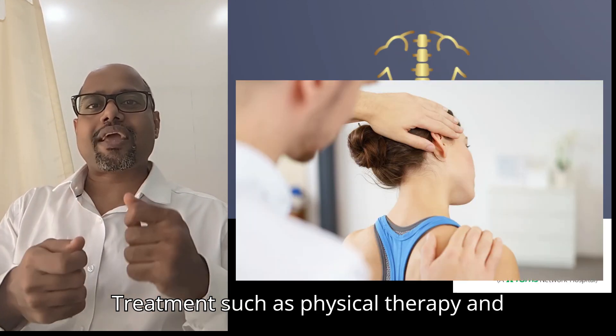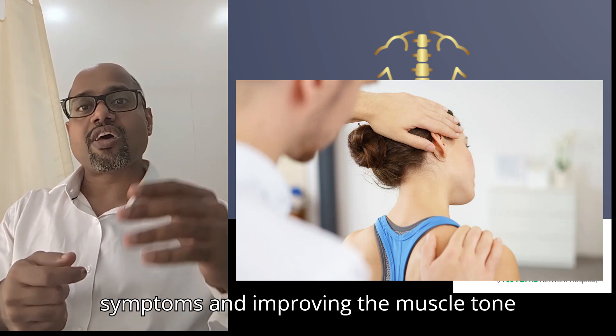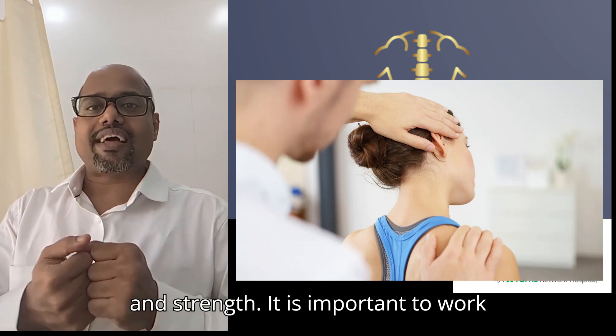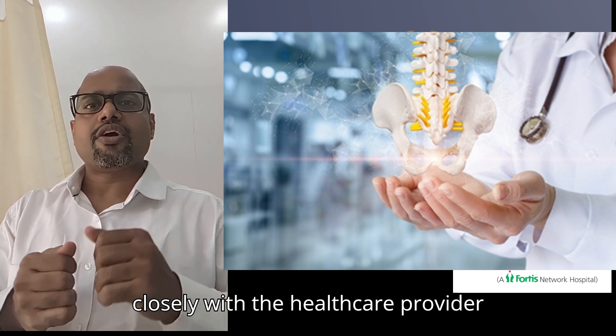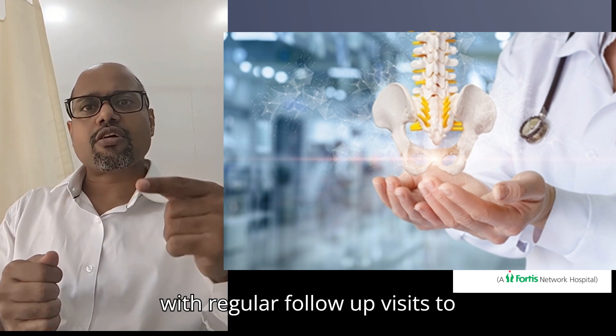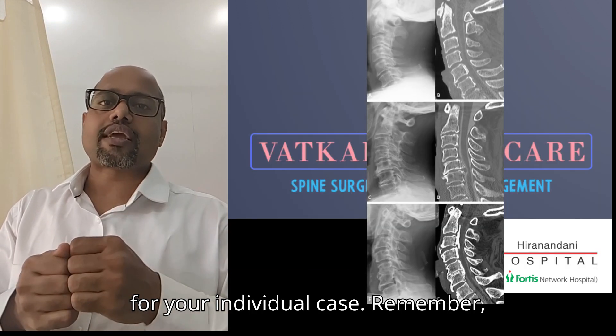Post-surgery treatment such as physical therapy and medications can be effective in managing symptoms and improving muscle tone and strength. It is important to work closely with your healthcare provider with regular follow-up visits to determine the best course of treatment for your individual case.